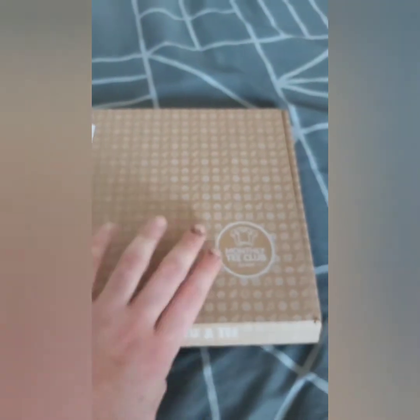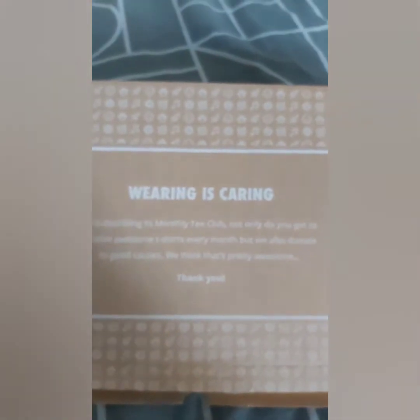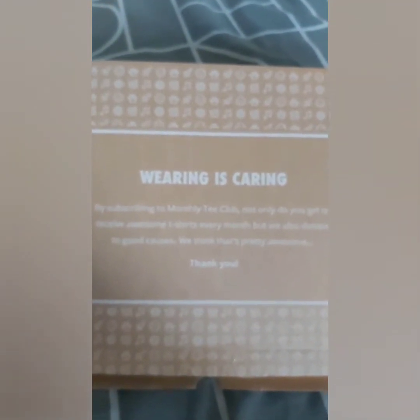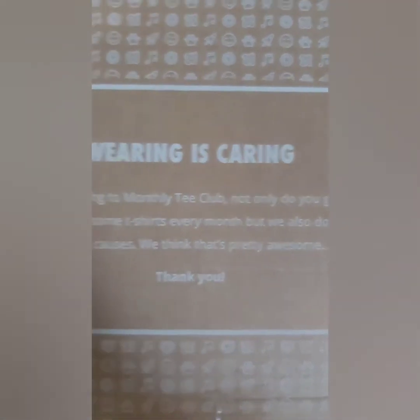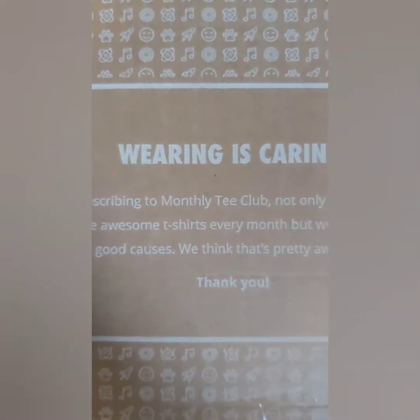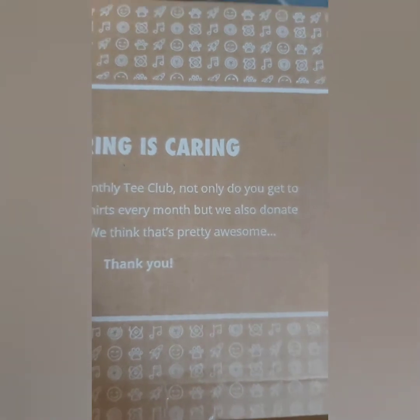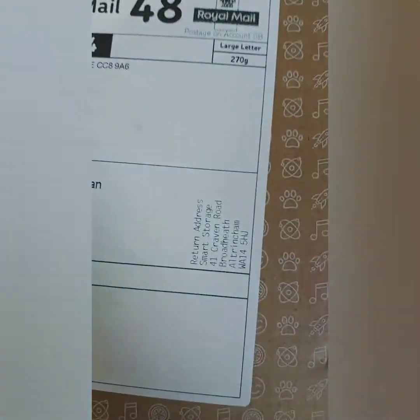It can be any sort of design and color. When you sign up and get a t-shirt with your Monthly T-Shirt subscription, not only do you get an awesome t-shirt each month, but they also donate to good causes, so it's a pretty good cause to support.